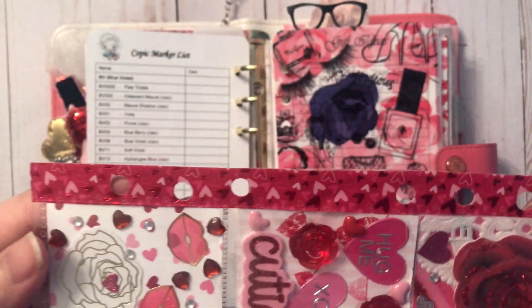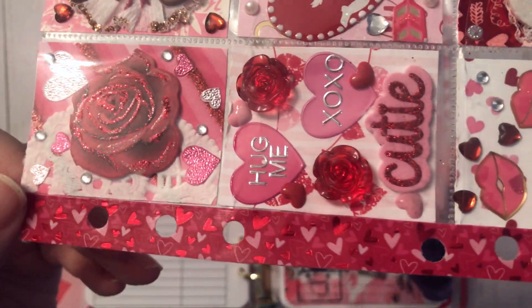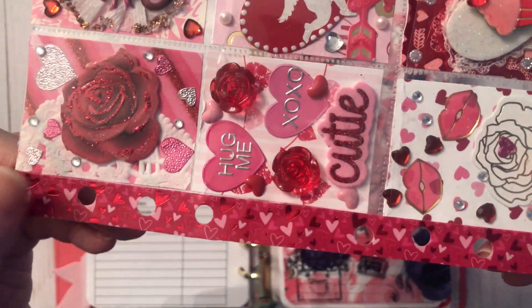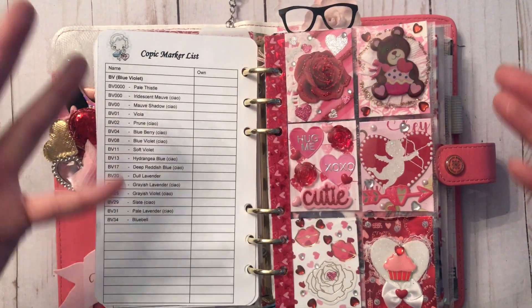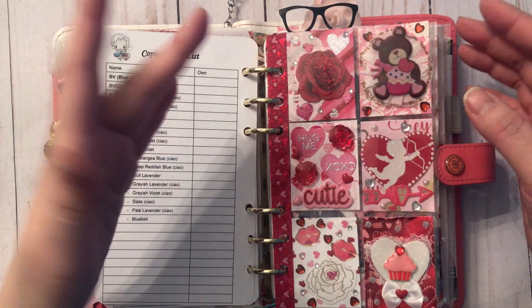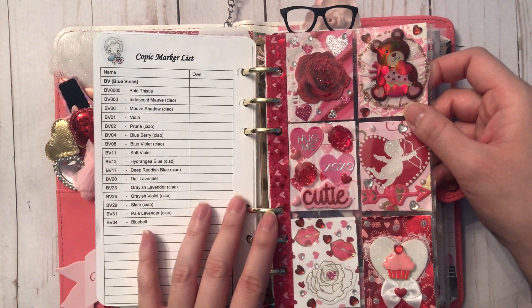For the side I used this really pretty foiled heart washi from Michael's last year — it came in one of those big tubes, which they didn't have this year. I'm not sure why they don't bring back things that are so popular, but I love this washi.